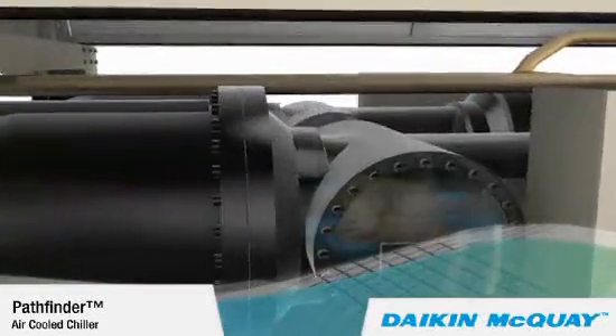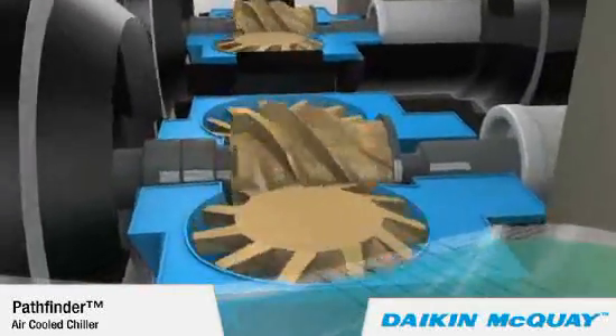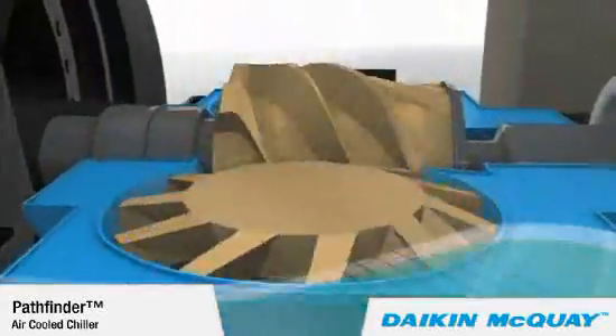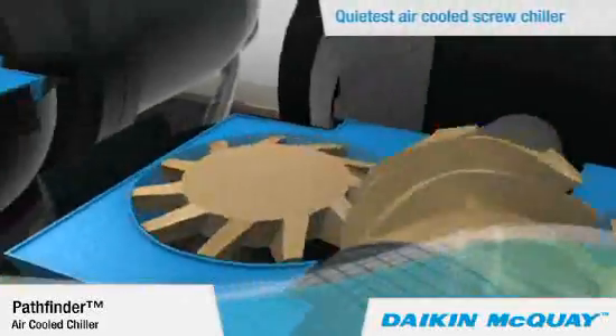The unique screw compressor has a single main rotor with dual gate rotors, which is inherently quieter than dual rotor screw compressor designs. This is one reason why the Pathfinder is the quietest chiller in its class.